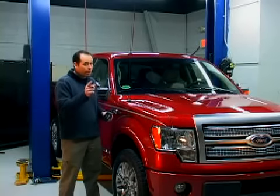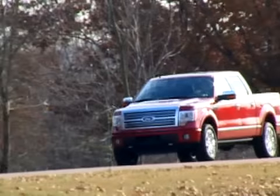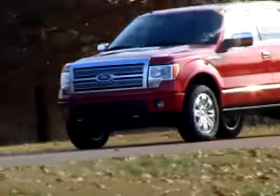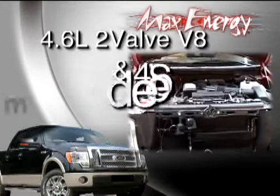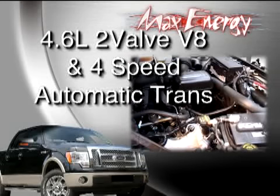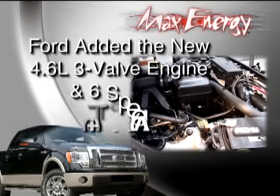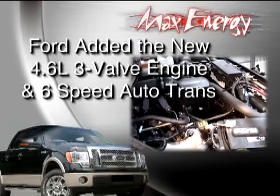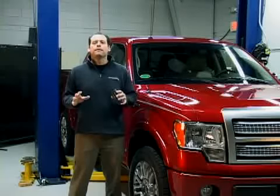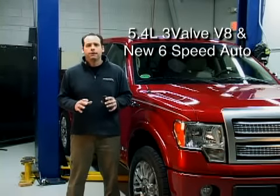These trucks are already packed with power, but we want to add more. As you've probably seen in the Ford commercials, this is an all-new F-150, and they mean it. The base models step up from the old V6 to the tried and true 4.6-liter two-valve V8 and four-speed automatic transmission. Ford has a new 4.6-liter three-valve engine option as well, and that engine mates to a new six-speed auto. They also bump up the power for the big 5.4-liter three-valve V8 option and made it to the new six-speed auto.